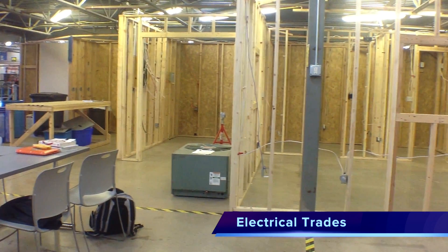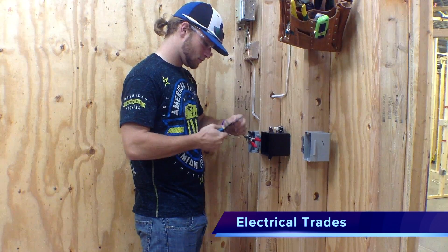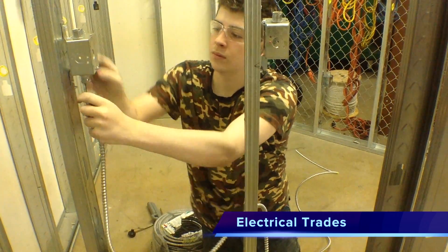Learn how to develop, stage, and install residential and commercial wiring in our Electrical Trades program. Earn the apprenticeship experience needed to obtain a journeyman's license.